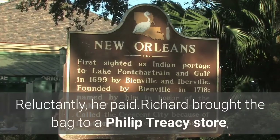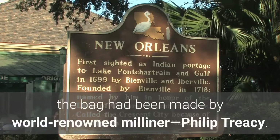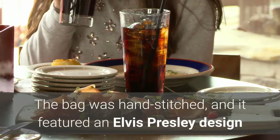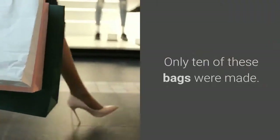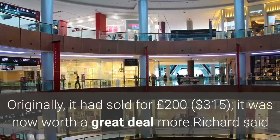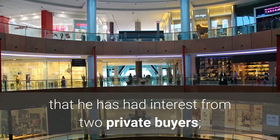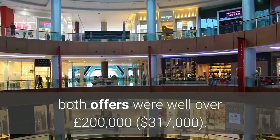Reluctantly, he paid. Richard brought the bag to a Philip Tracy store, who confirmed its origins. The bag had been made by world-renowned milliner Philip Tracy. It was hand-stitched and featured an Elvis Presley design created by Andy Warhol. Only 10 of these bags were made. Originally it had sold for £200; it was now worth a great deal more. Richard said he had interest from two private buyers, both offers well over £200,000.